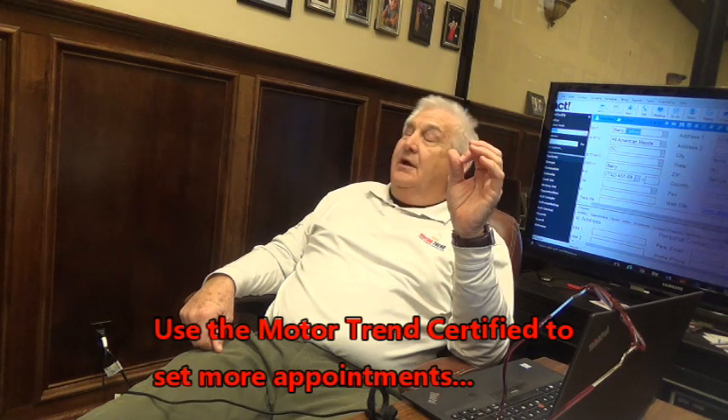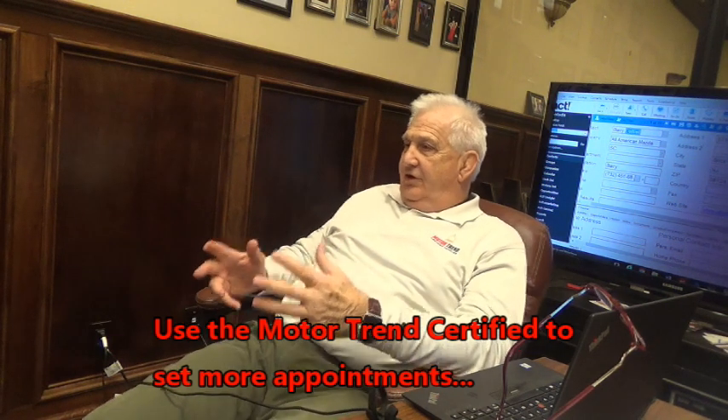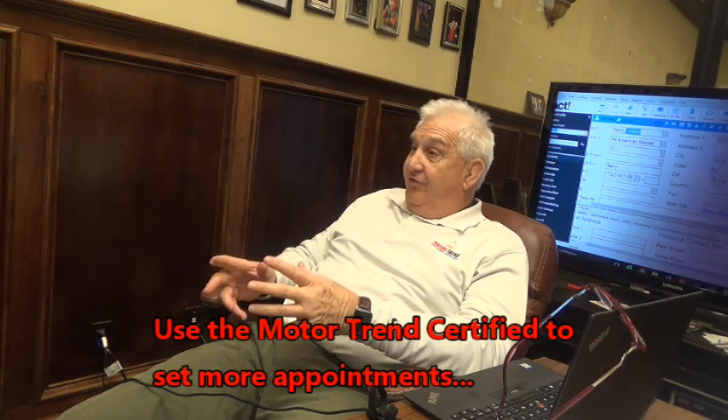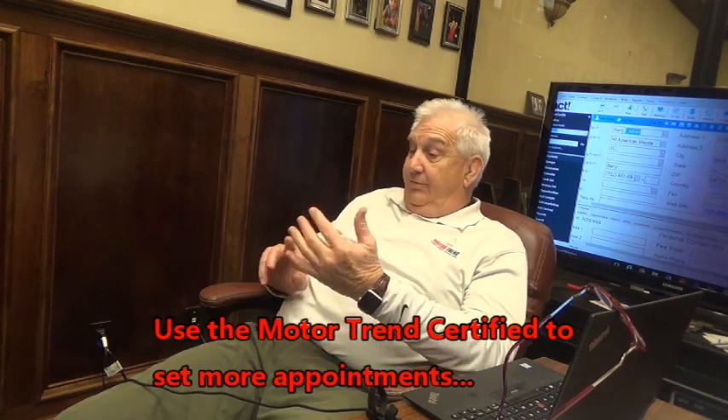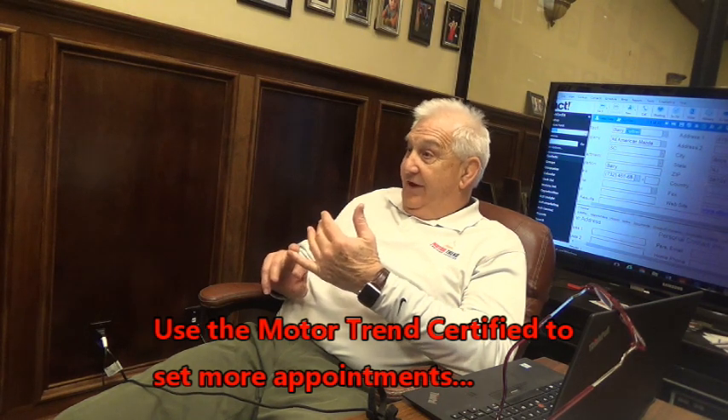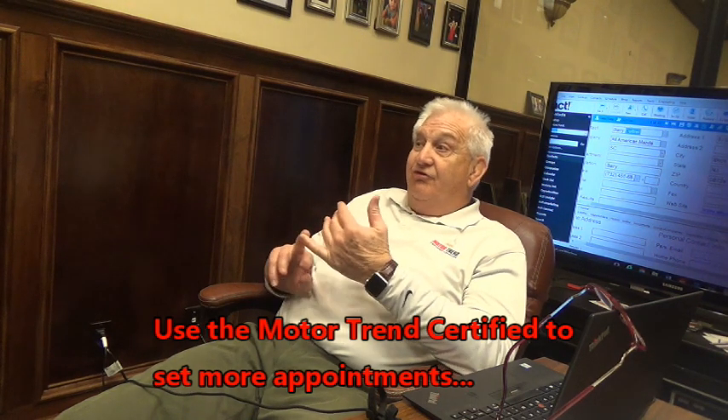Who am I speaking with? Jackie. Jackie, what this means to you is you literally cannot pay too much for one of our Motor Trend certified used cars. Now, when I said you could probably find lots of Rogues out there for less money, I meant that. Very few of them are going to be certified, though.